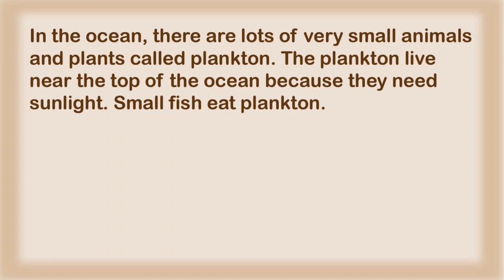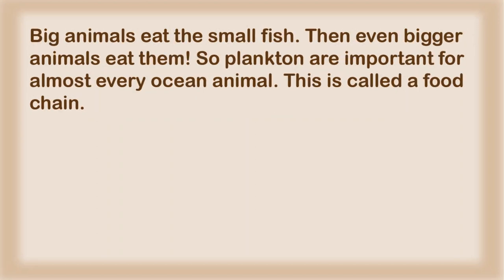In the ocean, there are lots of very small animals and plants called plankton. The plankton live near the top of the ocean because they need sunlight. Small fish eat plankton. Big animals eat the small fish. Then even bigger animals eat them. So plankton are important for almost every ocean animal. This is called a food chain.